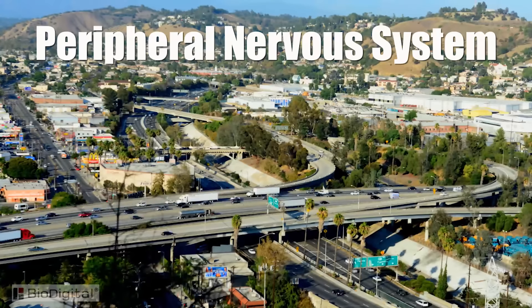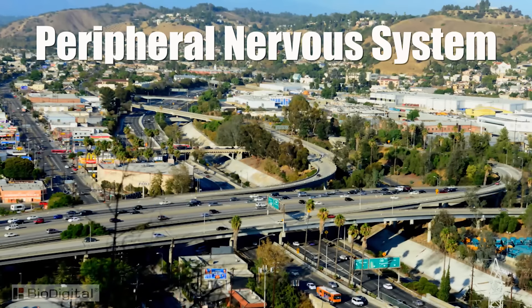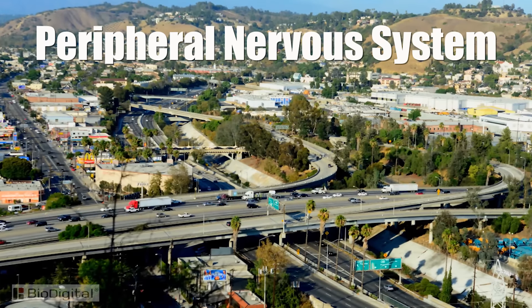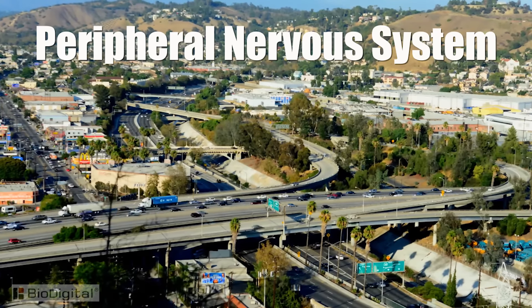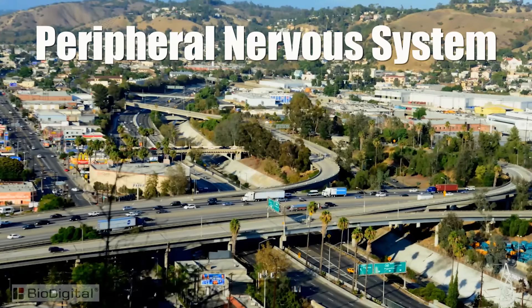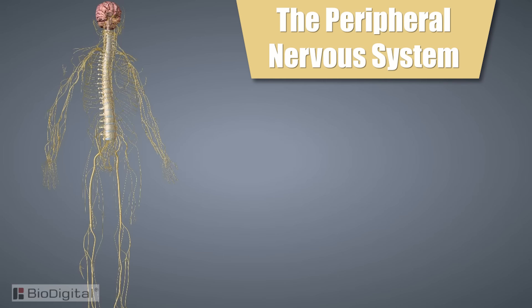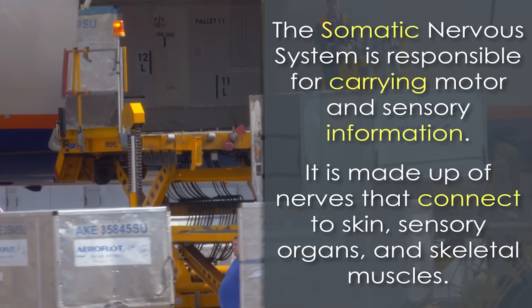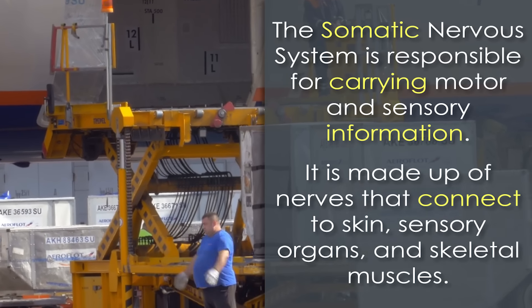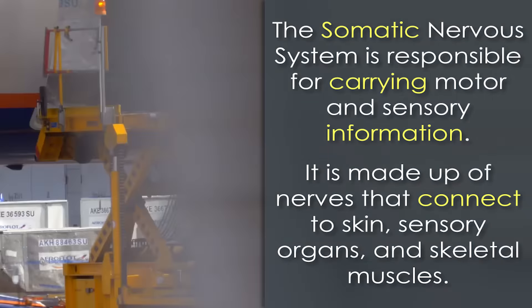Within this elaborate system of nerves, neurons, and dendrites, there is a system that regulates functions outside the major components such as the brain and spinal cord. This system is known as the peripheral nervous system and is subdivided into two smaller systems: the somatic system and the autonomic nervous system. The somatic nervous system is responsible for carrying motor and sensory information both to and from the central nervous system.